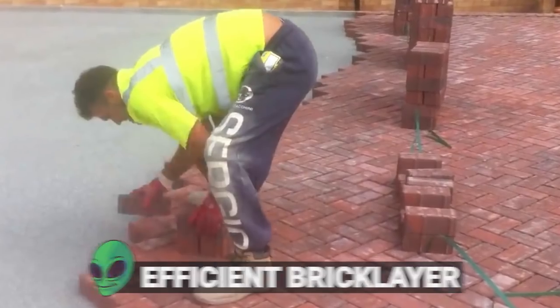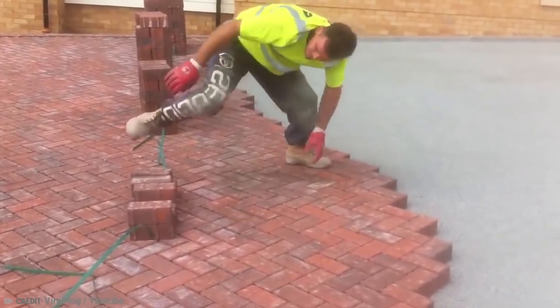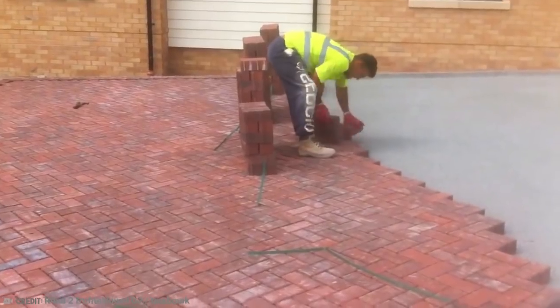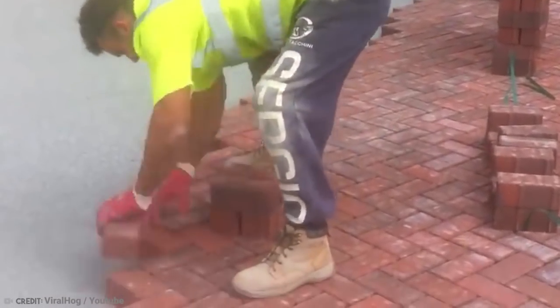Number 15: Efficient Bricklayer. You may be thinking that laying bricks is relatively simple, but you'd be very, very wrong. In fact, this work requires a lot of focus and accuracy to pull off well, and this guy has mastered the craft and then some.